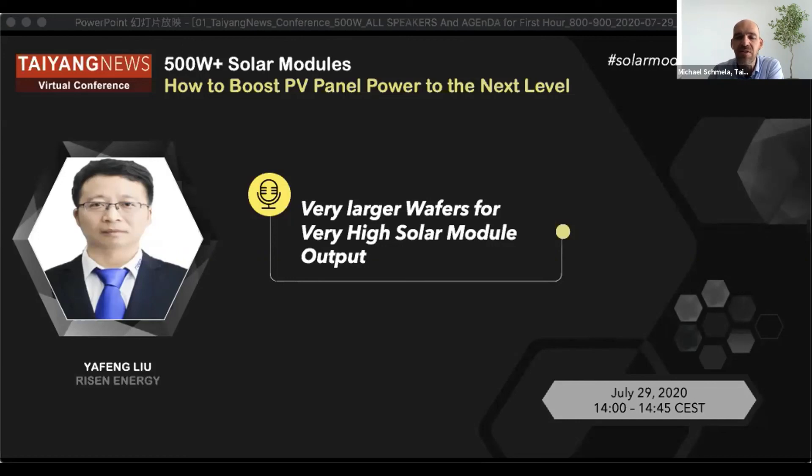Regarding capacity roadmap: our current capacity is about 15 gigawatts. Next year, our capacity will be above 20 gigawatts. For the total capacity details, we need to see the public release, but we can say over 20 — whether 20 or 30, I can't say exactly.